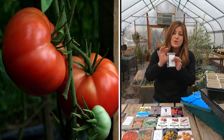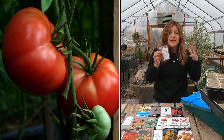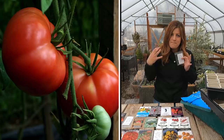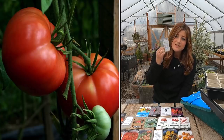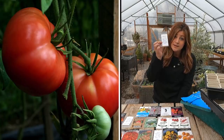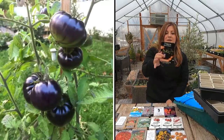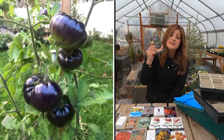Next we have big boy, which is an 80-day maturity tomato, a large slicer type and an indeterminate that bears very heavily in the middle of the season and will continue to bear throughout the rest, though not quite as much as that first big influx of fruit. If you have a 10-week or more season, these can produce over 100 pounds per plant, which is amazing. These are also resistant to cracking.